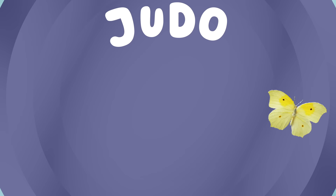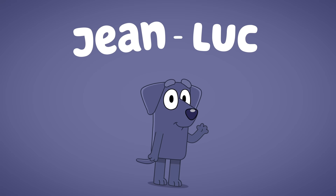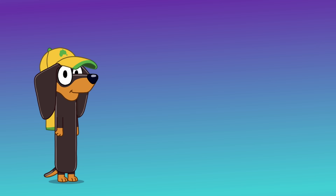And last is Jean-Luc. That's spelled J-E-A-N-L-U-C. And we gave him a tree for camping. Yay! Thanks for learning about Bluey's friends with us. Make sure you like and subscribe for more Bluey fun! Yay!